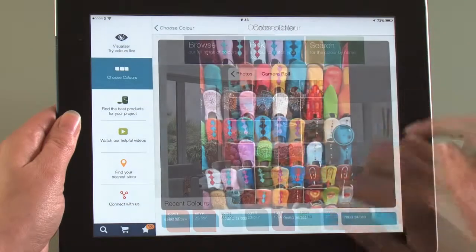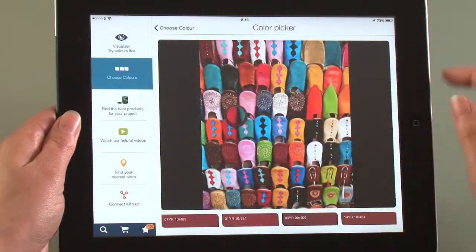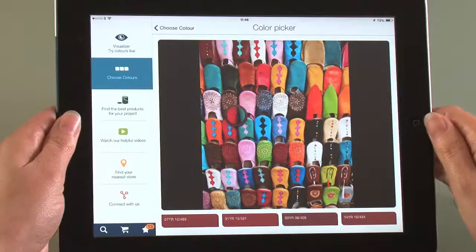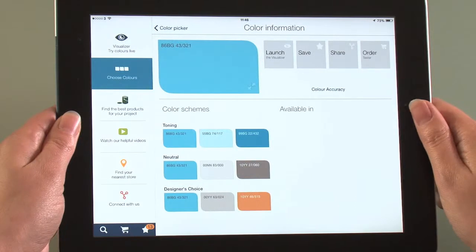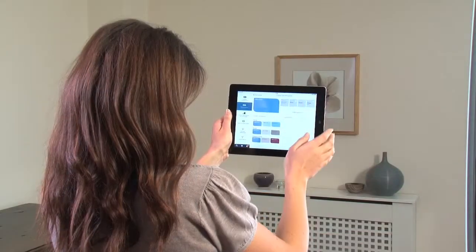The Visualizer will recognise the colour and instantly tell you the closest Dulux paint shades. Just choose the option you like best and the Visualizer will create beautiful schemes based around it.